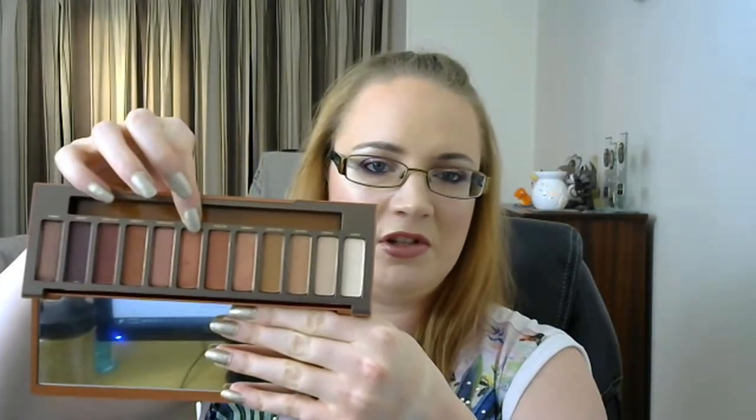The last item is from the Urban Decay Naked Heat palette — the shade Dirty Talk. It's a lovely warm red bronze and it's beautiful. I need to pull it out and wear it more; the goal is to hit pan on it, so I just need to make sure I use it more. And that's my five items.